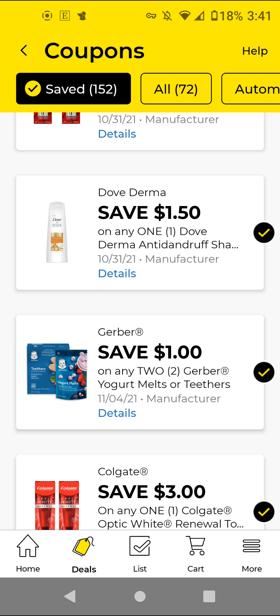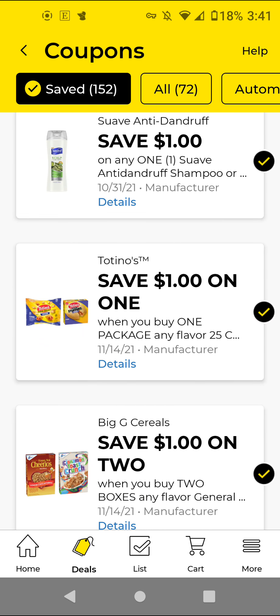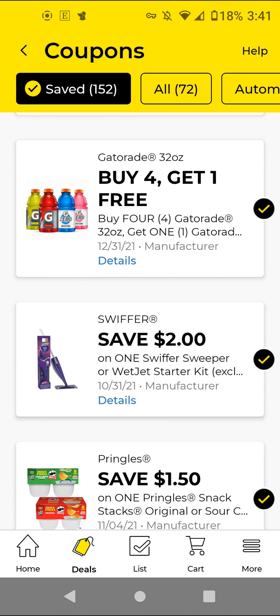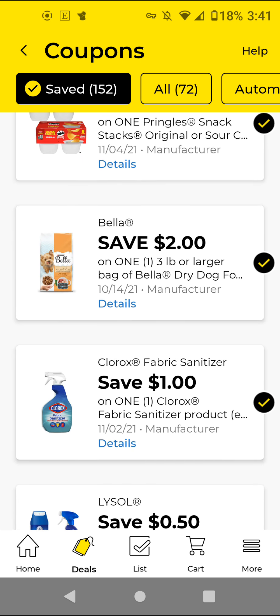Hi guys, this is Small Couponer. So these are the Dollar General Digital Coupons that you should be clipping for the week of October 3rd through October 9th, 2021. There were some that I clipped towards the end of the week and on Saturday, so if you are interested, make sure that you clip them as well before they disappear.